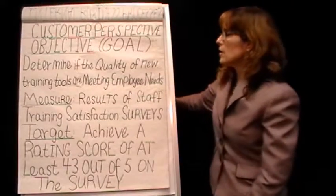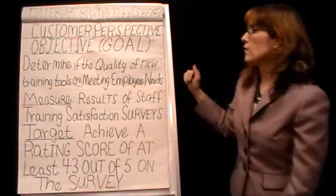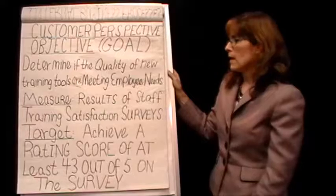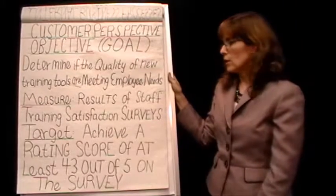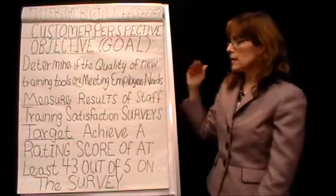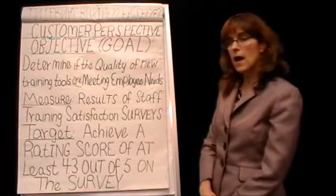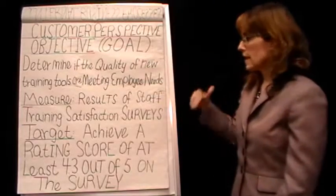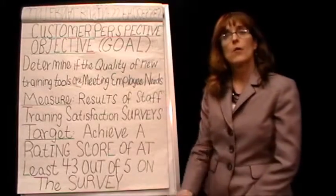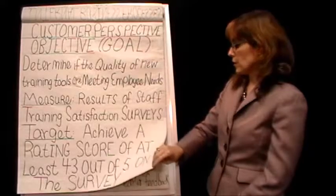Going on down to her last one: the customer perspective. These are her internal customers. She wants to find out if the quality of the new training tools she's developing are meeting their needs. Her measure here is going to be the results of the training satisfaction surveys. Her target is very specific: she wants to receive a rating score of at least 4.3 out of 5 on the survey. They set 4.3 out of 5 as what they thought was a reasonable goal for this new training they were developing.